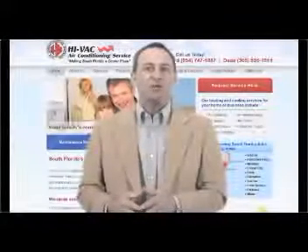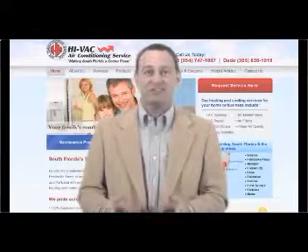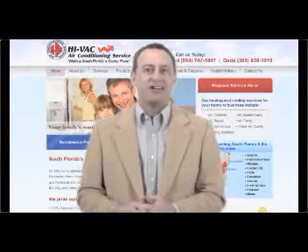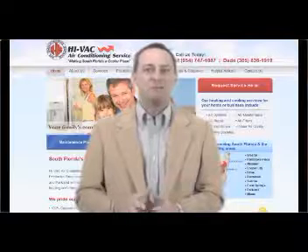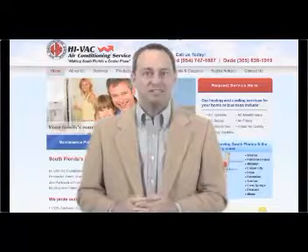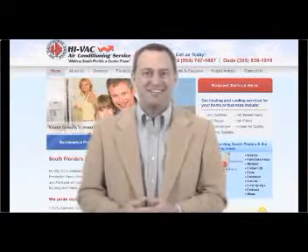Welcome to HIVAC Online. We've been the Fort Lauderdale metro area's finest and most trusted heating and cooling contractor for years. Now that your search for the best local air conditioning repair and installation service is over, allow us a moment to put a little money back in your pocket with another installment of our special Did You Know Home Efficiency Tips series. Here's your latest HIVAC Home Efficiency segment.